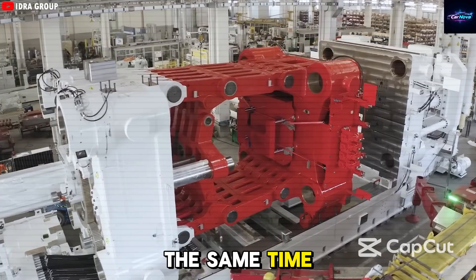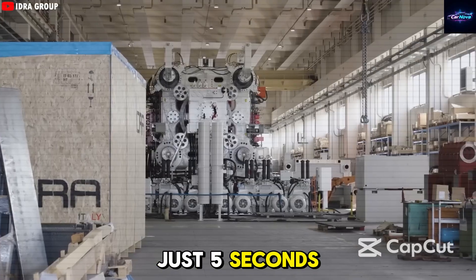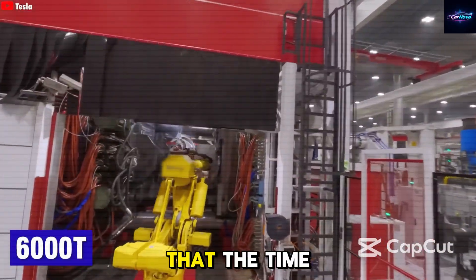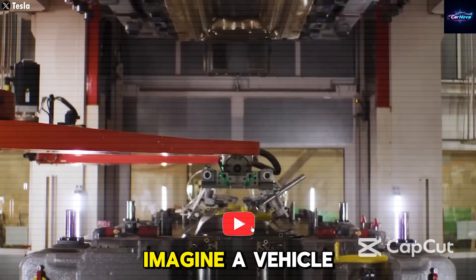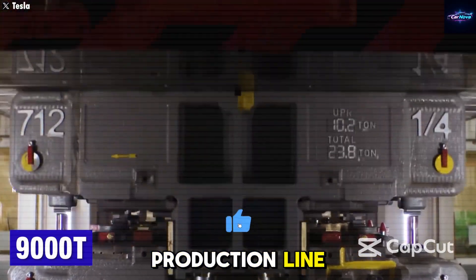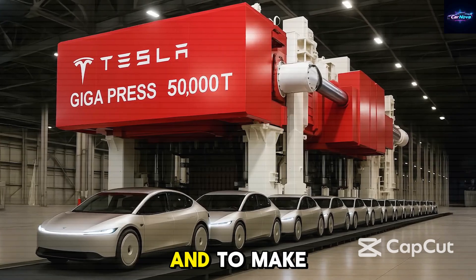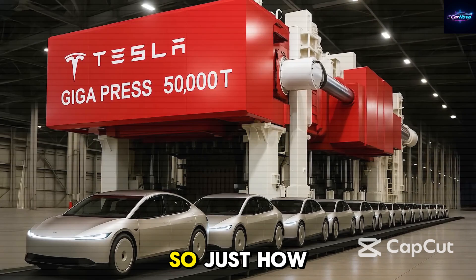Compared to earlier versions, the 50,000-ton gigapress is much more efficient — it can make several frames at the same time and cuts the casting time from 70 seconds to just 5 seconds. Musk has confirmed this and even said that the time to make a car might drop to under 5 seconds. Imagine a vehicle rolling off the production line in less time than it takes to tie your shoes.